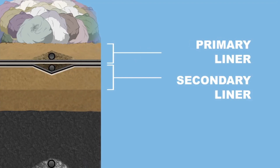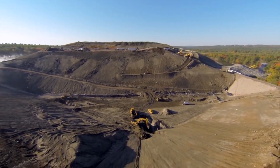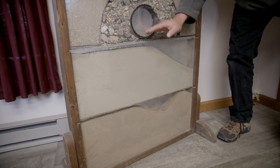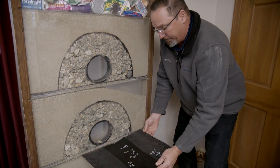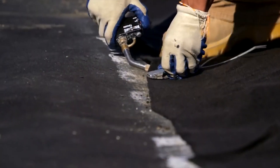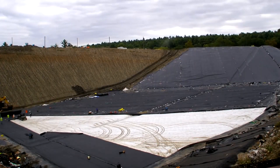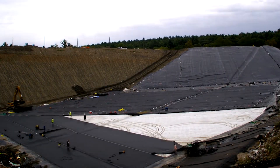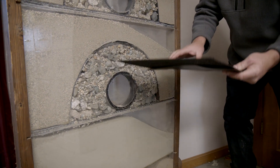We start off with our excavation — we excavate the hole down to the permanent depth. We then prepare the surface for the first HPD liners, which is a one-foot compacted clay. Then we put our first liner system in, and it's all welded and built to spec. Then on top of that we put our drainage medium, which is a geotextile — it's basically a flow-through system — and then once we place that in, we do it again.